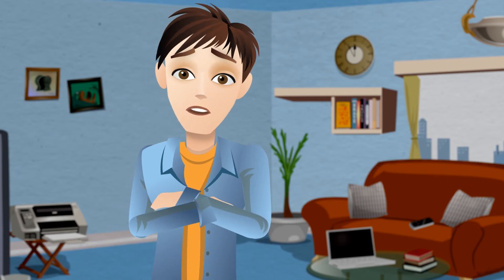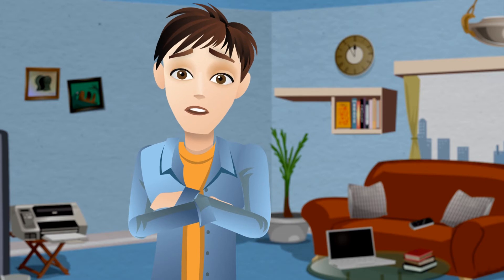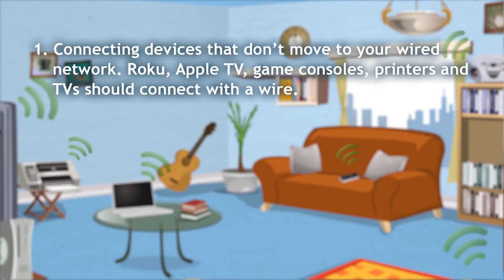But Ed, you can limit the wireless signal within your unit. 1. Connecting devices that don't move to your wired network — Roku, Apple TV, game consoles, printers, and TVs should connect with a wire.